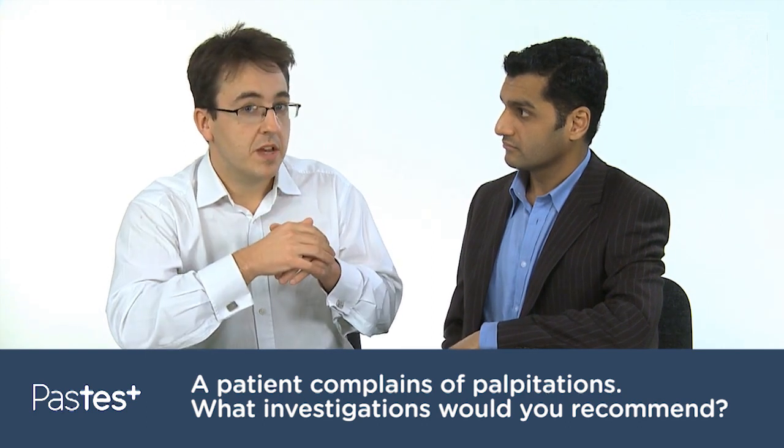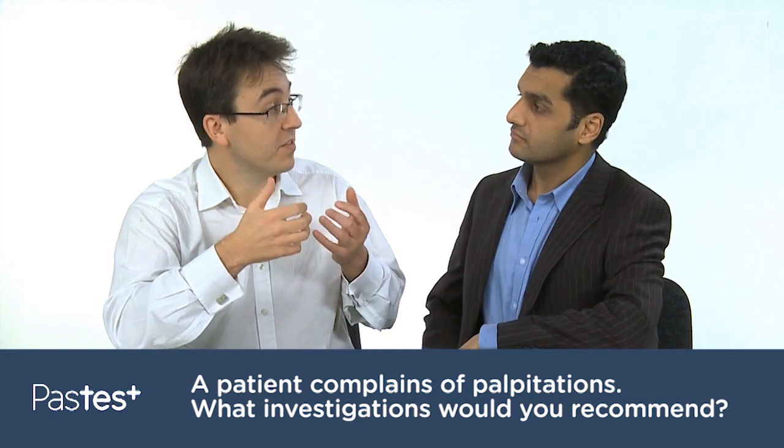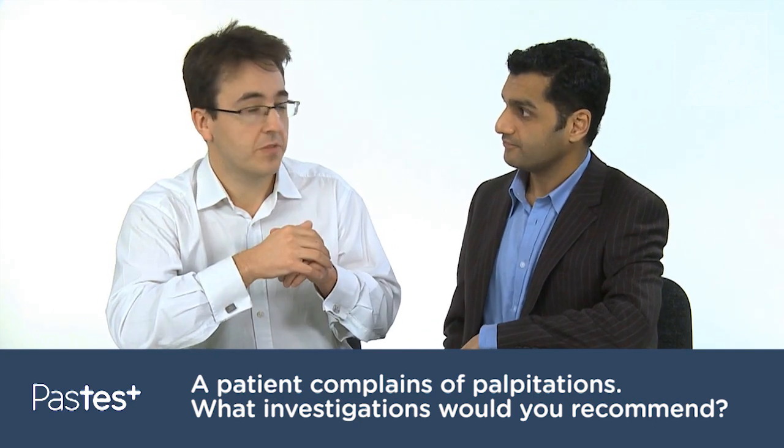Assuming that's normal, sometimes we'll offer patients an MRI scan to look at things in even more detail, but usually an echocardiogram suffices.